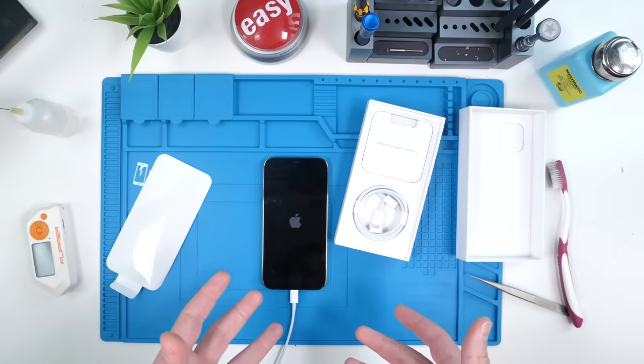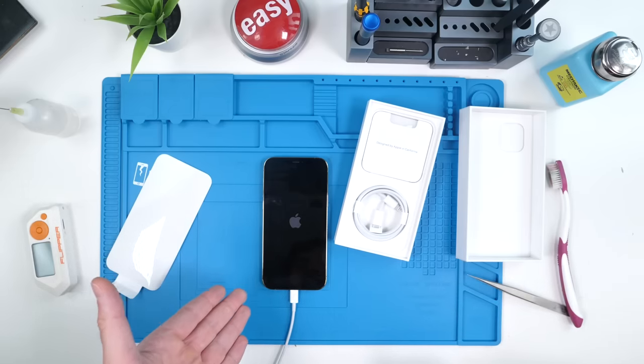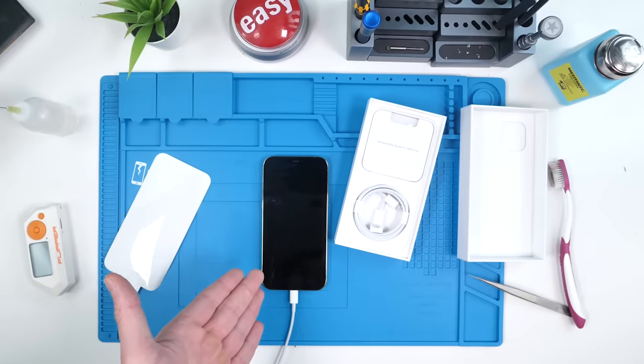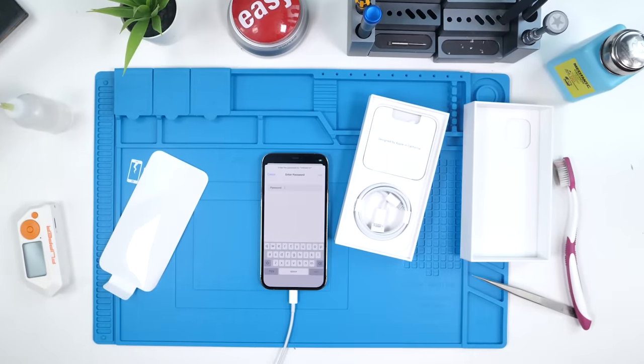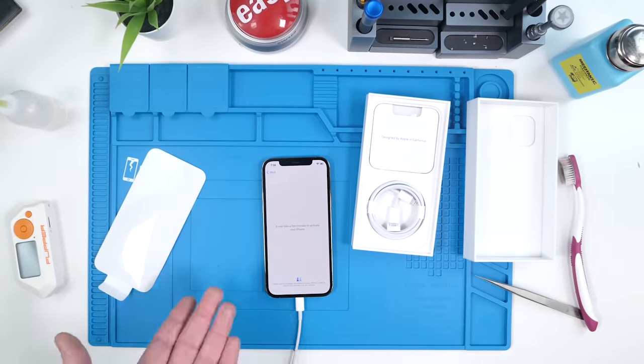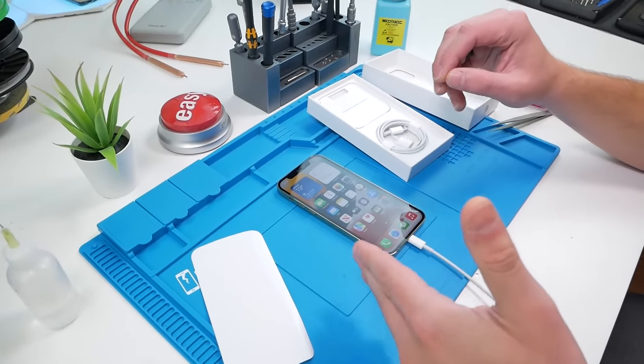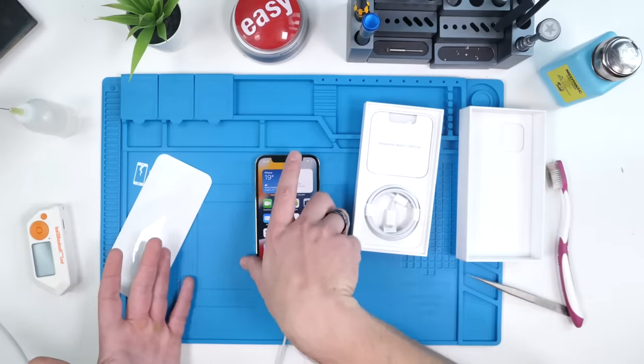I'm not really expecting to find anything wrong with the phone on the outside or its functionality — I just want to see how good of a job they did on the inside. But we've got to make sure that everything works, so we'll activate the phone and go through some tests. I'll show you guys how I test the phone.